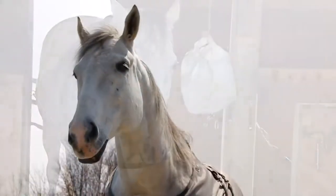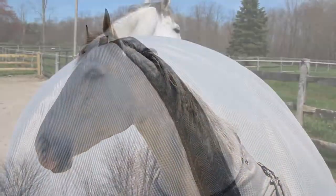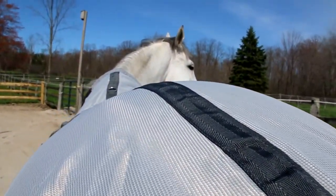If you're concerned about sun bleaching or your horse getting sunburned, then look for a material that offers at least 80% UV protection.